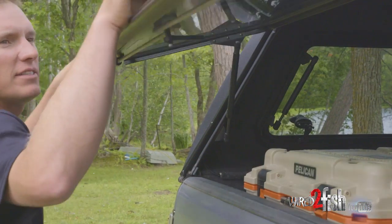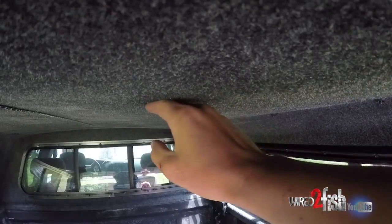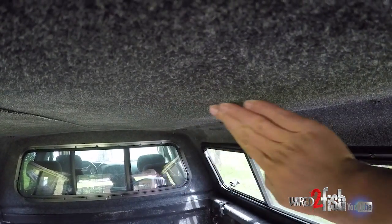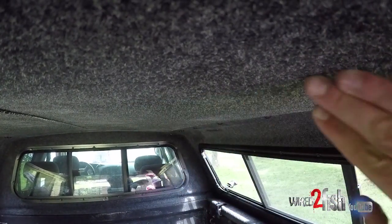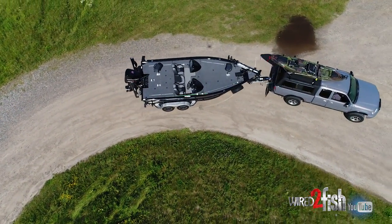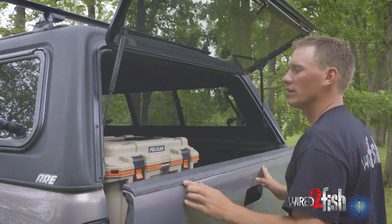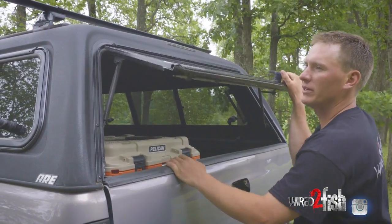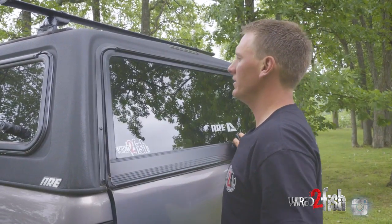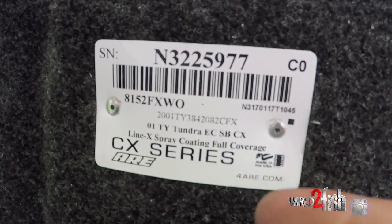If I stay in here overnight and it's a little chilly, one nice thing is there's carpeting on the inside that acts as a little bit of an insulator, keeping it a little bit warmer. These caps have got nice rubber seals that keep any rain and dust out, so you don't have to worry about that. If you're sleeping in it, you're not worried about getting wet.